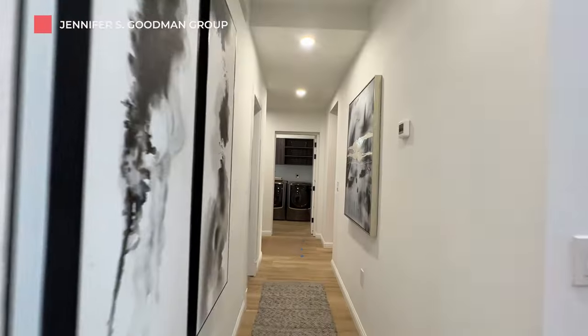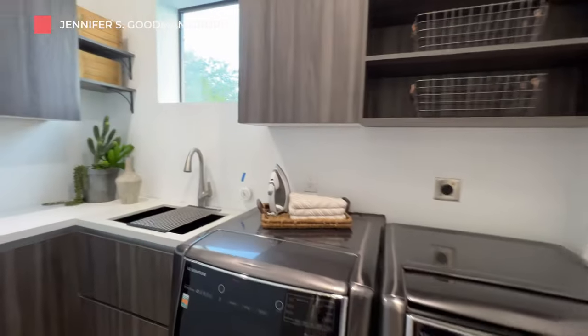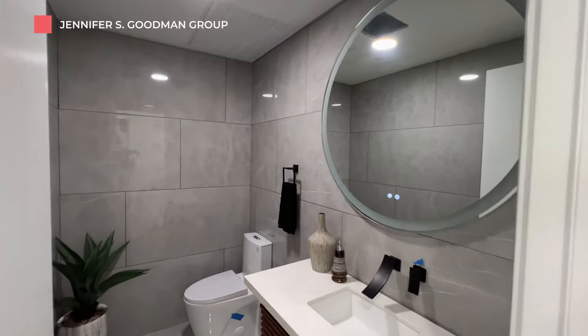Between the garage door and the butler's pantry, we have the laundry room. And just off of the garage, we have the powder room.